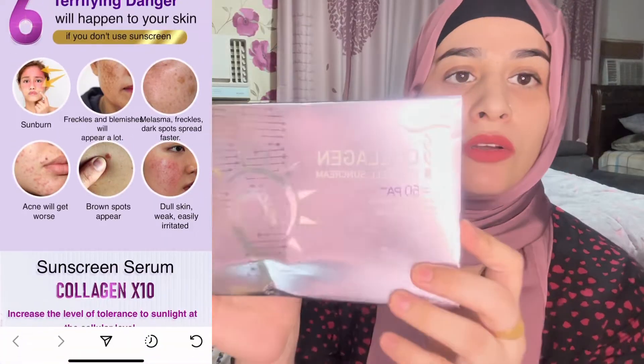This sunscreen contains bio placenta and is alcohol free and fragrance free — you can see it on the packaging.